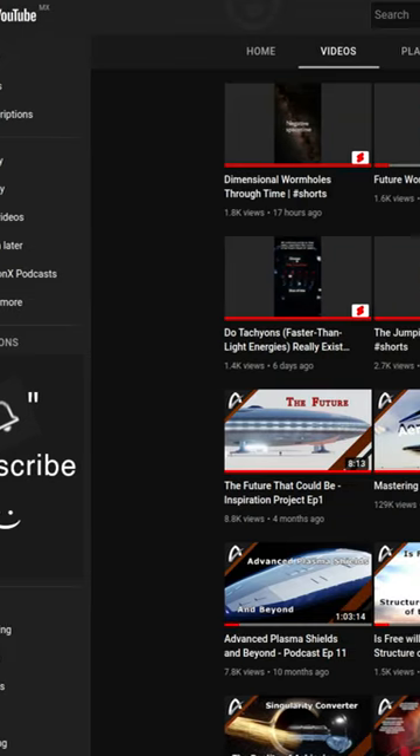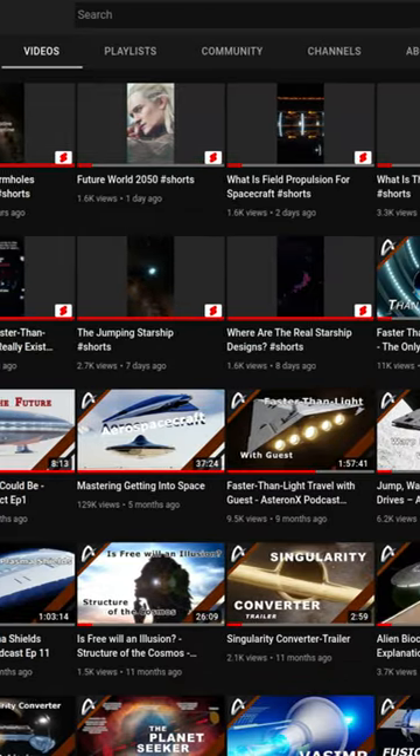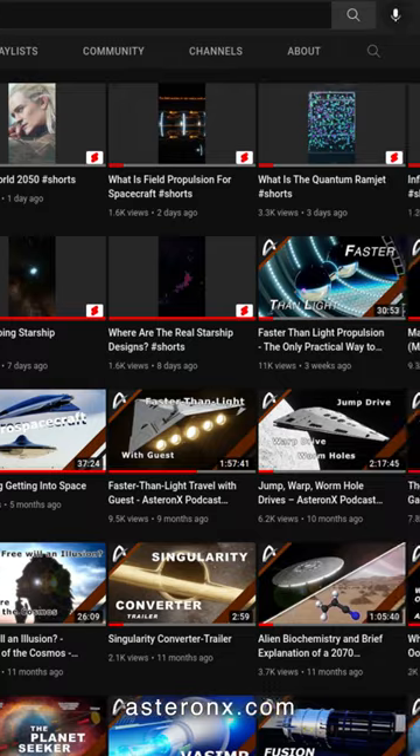See our other videos for more details, in particular our magnetohydrodynamics and Mastering Getting Into Space videos.